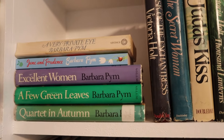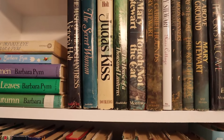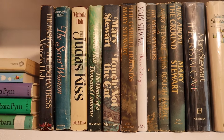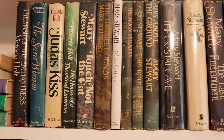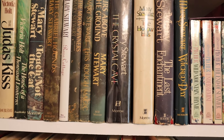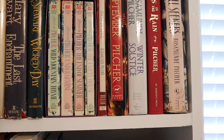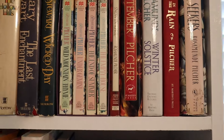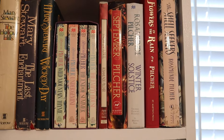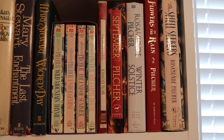The next shelf, I have some Barbara Pym — I do love her writing. And then I have some Victoria Holt and Mary Stewart. Mary Stewart's a great one — I love her work and I have a huge collection of hers. And then I have some Rosamunde Pilcher over here and I haven't read but a few of these, so I really need to get to some of these because I love her writing too.